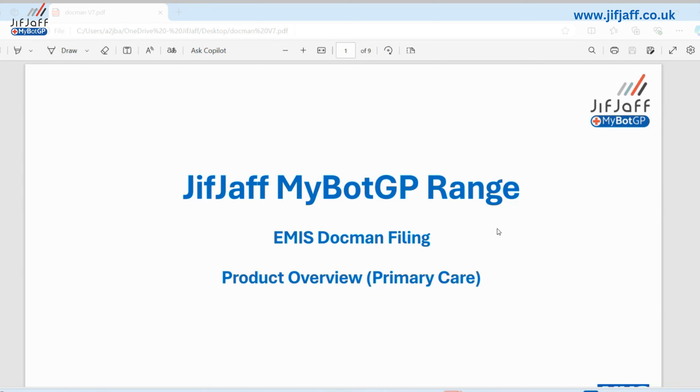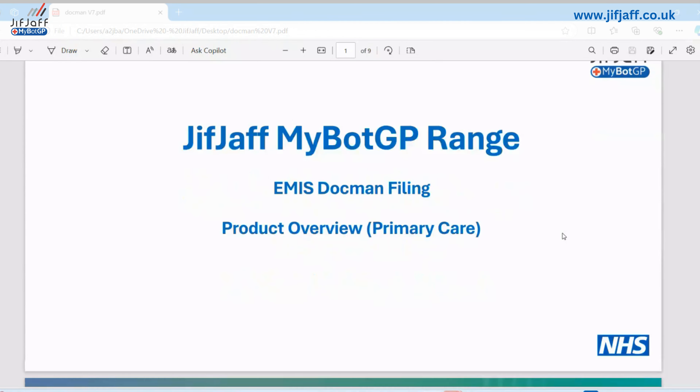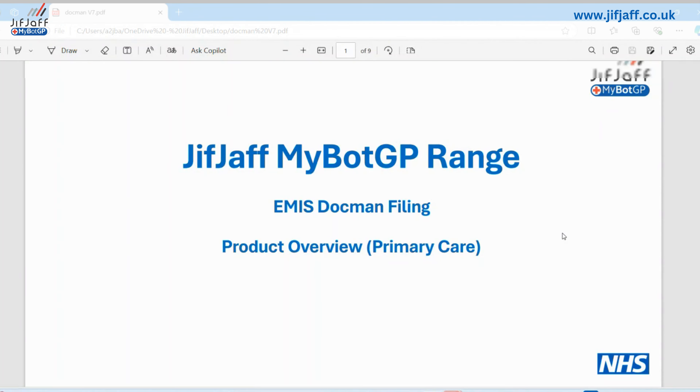Hello everyone, welcome to our webinar. We'll have some people joining, and we're going to send a recording of this out afterwards, which will be hosted on our website with some more information. Good to meet everyone — people are still coming in now. What we're going to do today is talk about one of our products, our EMIS Docman filing product, or our Docman MyBotGP filing product — one of our range of products built specifically for primary care under the MyBotGP range.